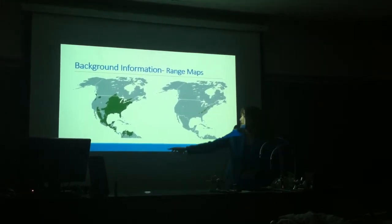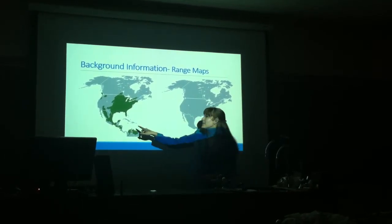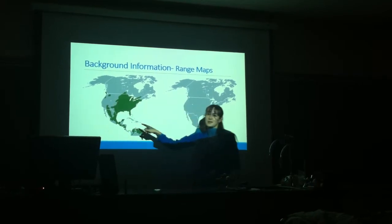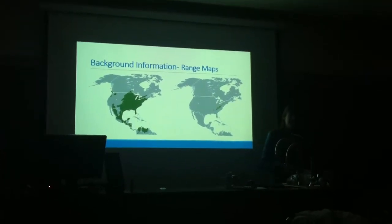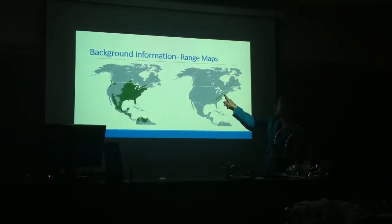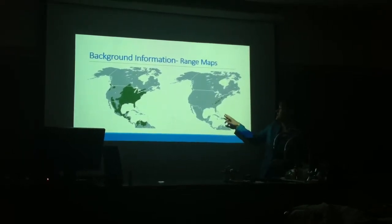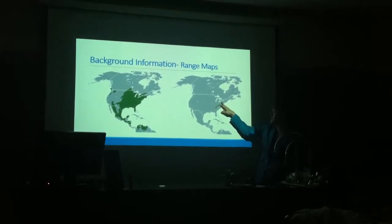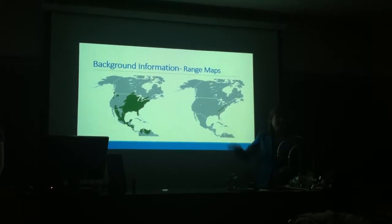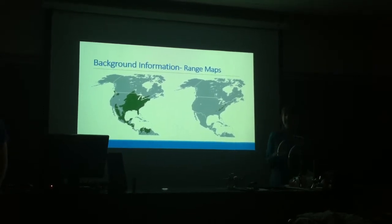Here we have a couple of range maps. This one is for the eastern cottontail — you can see they are found pretty much everywhere. They've been introduced to a couple of states and they're doing really well in those little pockets. They can live in almost any sort of habitat, so they're very adaptable. Whereas the Appalachian cottontail is found, as its name suggests, in the Appalachian Mountains. Their populations occur in pockets, so the Appalachians up here don't breed with the Appalachians down here because they're a high elevation species — they don't come down one mountain and up another to find more of their species.